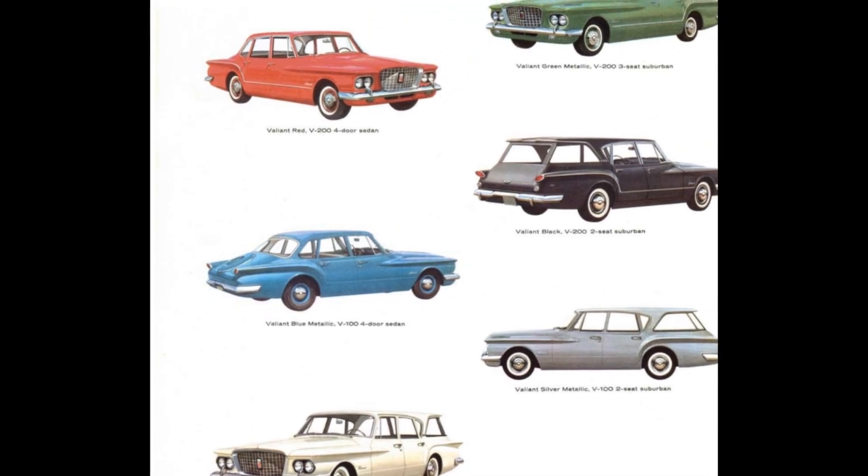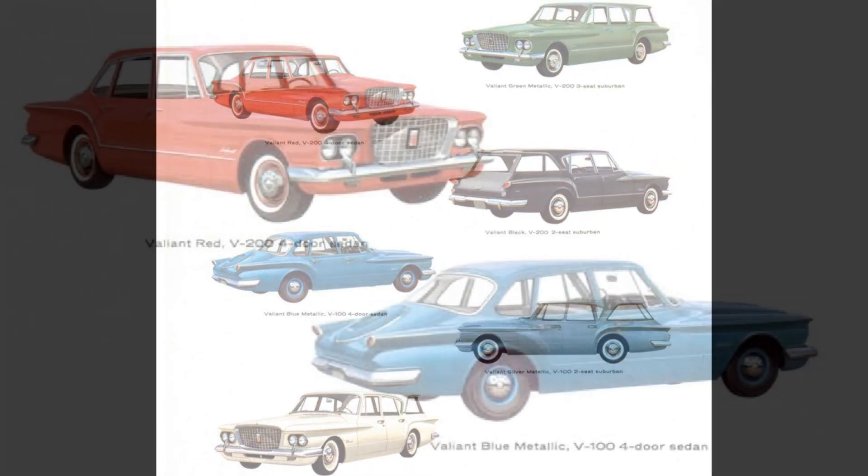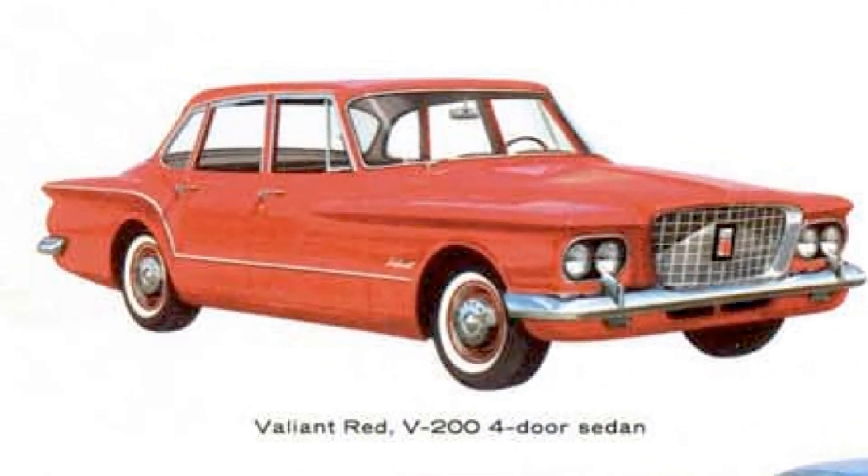All eight colors were available on all V100 and V200 sedans and suburbans, except for the red, which was reserved for V200 models only.